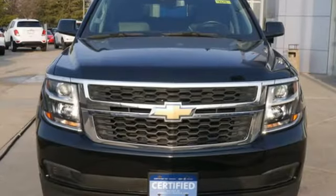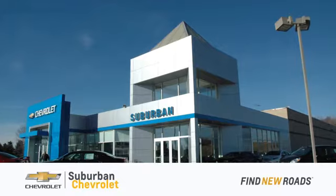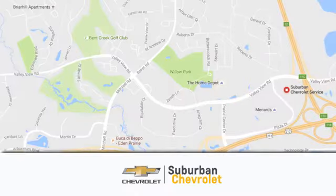In a Chevy, the journey matters more than the destination. Hurry in today and see it for yourself. At Suburban Chevrolet, we're all about service, selection, and value.